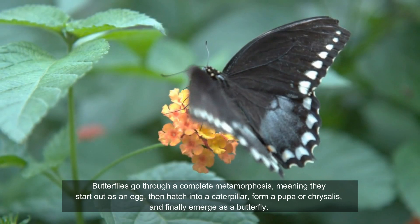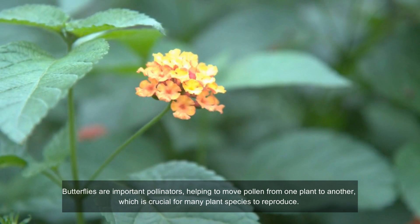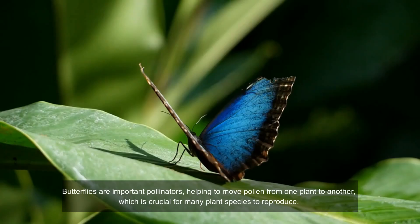Butterflies are important pollinators, helping to move pollen from one plant to another, which is crucial for many plant species to reproduce.